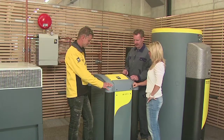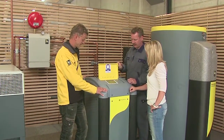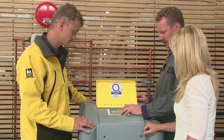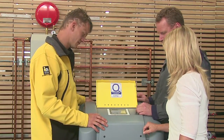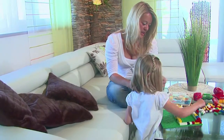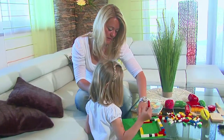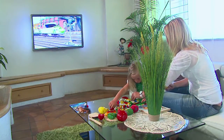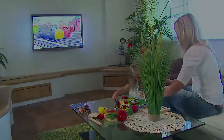Thanks to HGL technology, you save more energy than with conventional high temperature applications. The heat pump runs quietly and extends the life expectancy of the compressor. IDM heat pumps with HGL technology and hygienic fresh water heating reduce your energy costs and provide complete control over the hot water supply.